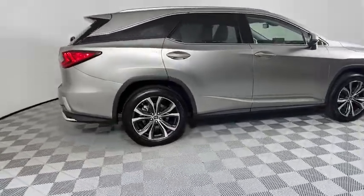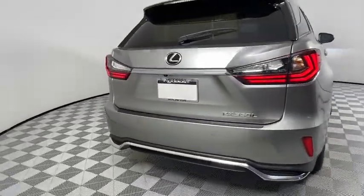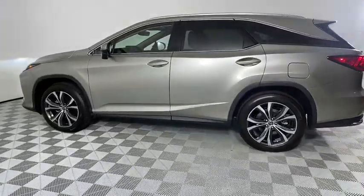Here are some of this vehicle's great options: backup camera, power liftgate, steering wheel audio controls, power passenger seat, keyless entry, remote engine start, traction control.